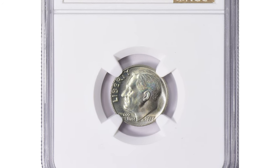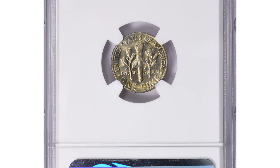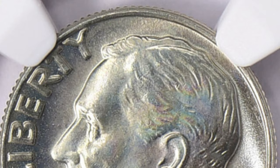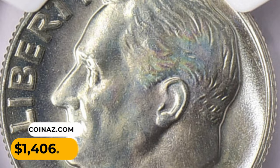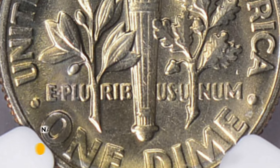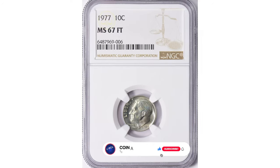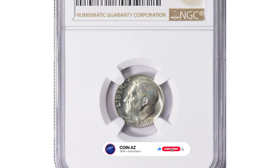One of the most valuable examples of the issue was sold in April 2023 at a Great Collections auction. This attractively toned specimen in MS67 condition with Full Bands fetched the sum of $1,406.25 with buyer's fee. Thanks for watching, guys — keep following us on YouTube and don't forget to hit the subscribe and like buttons. Bye bye!